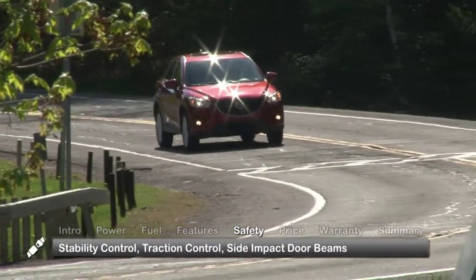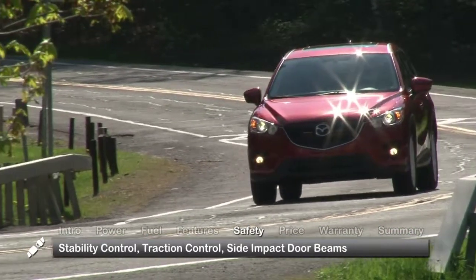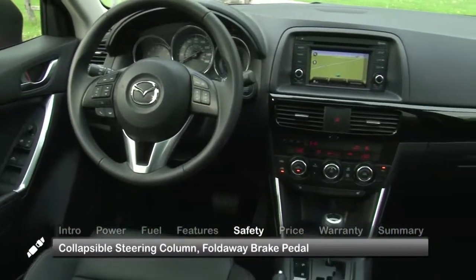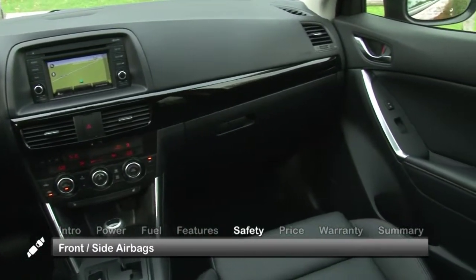Standard safety features include dynamic stability control, traction control, side impact door beams, collapsible steering column, fold-away brake pedal assembly, and a full array of front and side impact airbags.